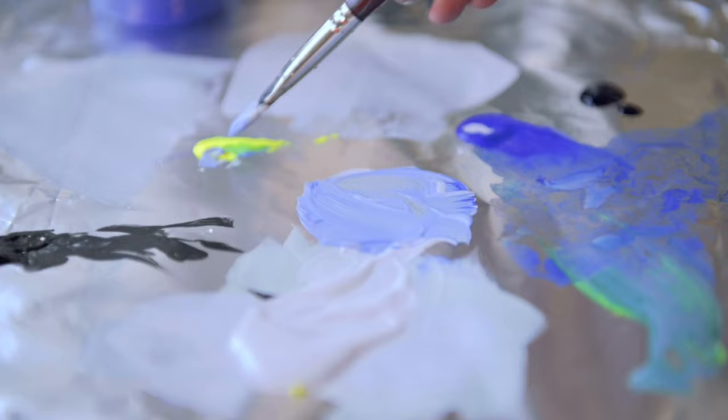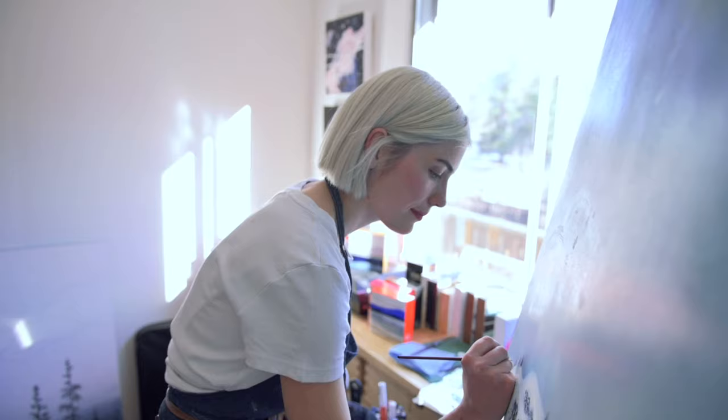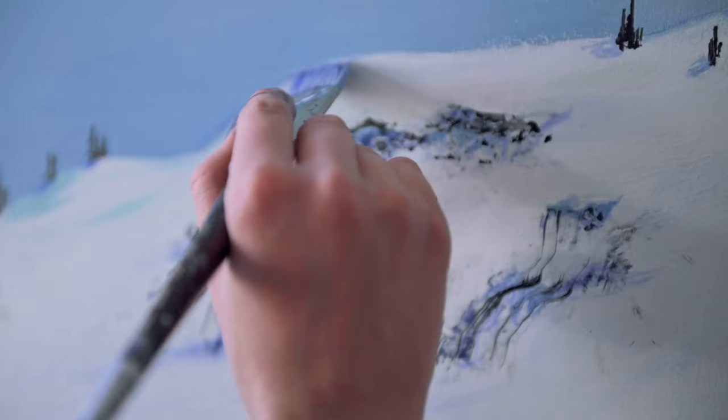I was born in Banff and growing up in these mountains has had a huge influence on my current body of work. My process involves pulling inspiration from my time spent in nature — line, color, texture — and bringing those elements back to the studio.